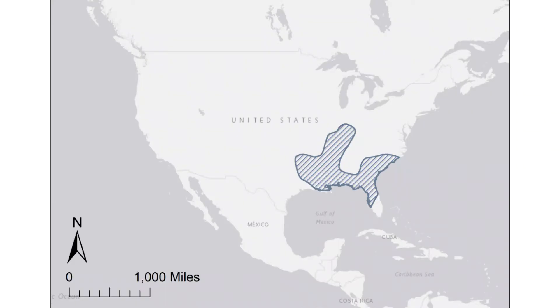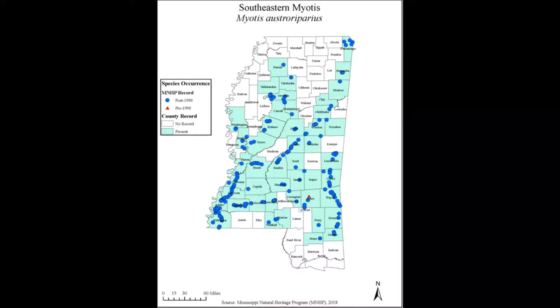The range of the Southeastern bat is restricted to the Southeastern United States. It appears to be absent from the Appalachian and Smoky Mountains. However, there's still a lot we don't know about this species. In the last 20 years, our knowledge of the distribution of this species in Mississippi has expanded from sightings in 6 counties to 55 counties.